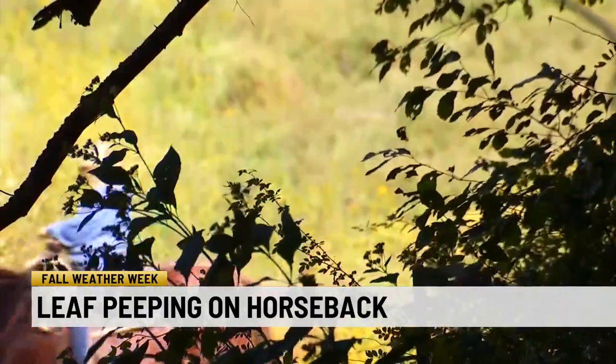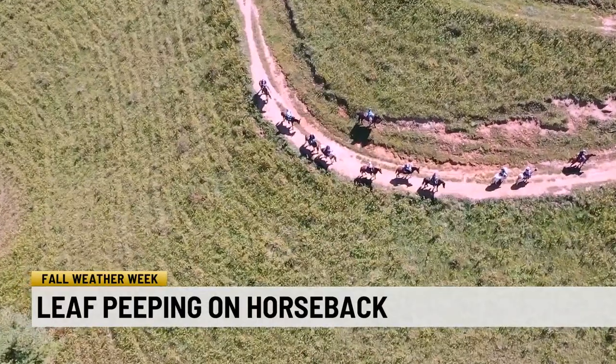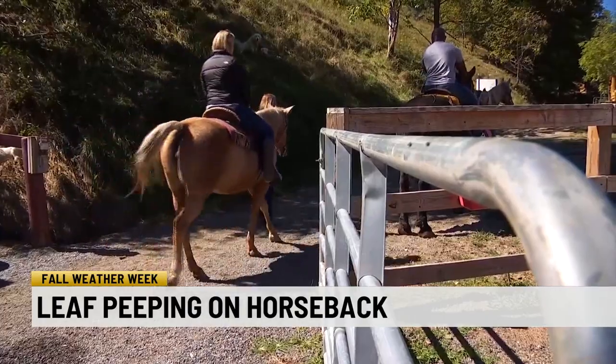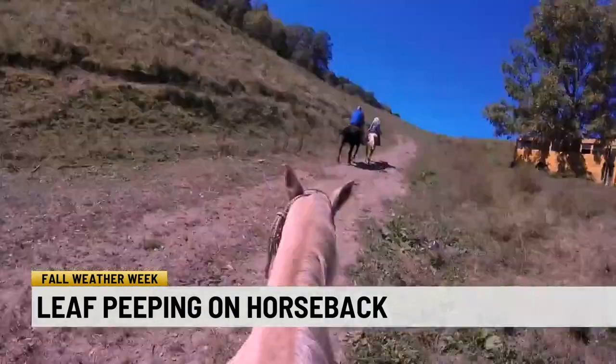They know the routine. If we were just to step back, the horses could do it without us. And that's good for those that don't have a lot of experience riding, like me.